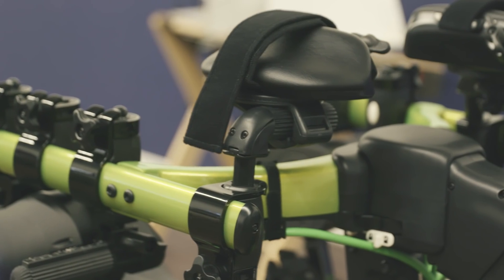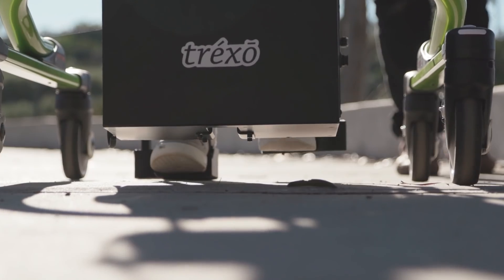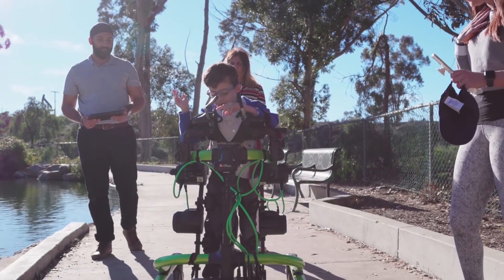Trexo builds wearable robotic legs that can attach onto a child's legs and provide them the assistance that can enable them to walk — in many cases for the first time in their lives.